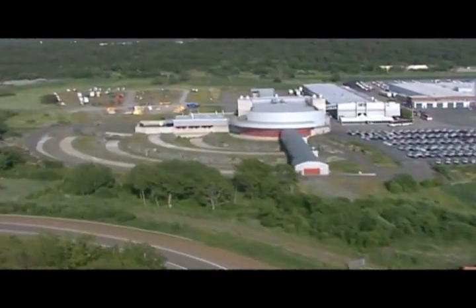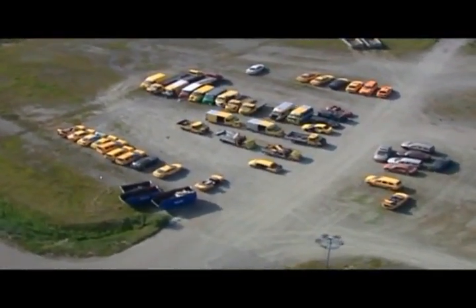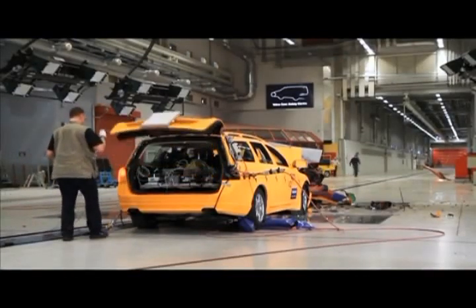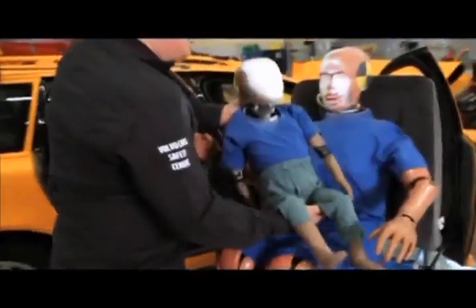Nearly 3,000 crashes have been carried out here at Volvo's high-tech crash test laboratory in Gothenburg, which this year celebrates its 10-year anniversary. It's here that Volvo Cars safety experts and researchers acquire the knowledge that is essential to develop traffic safety and make tomorrow's cars even safer.